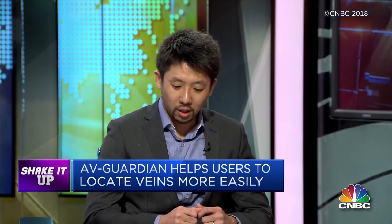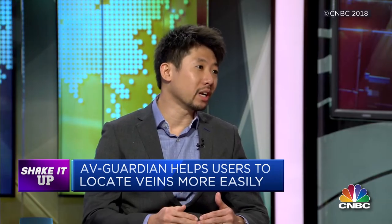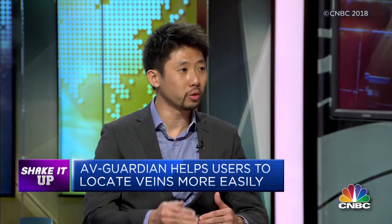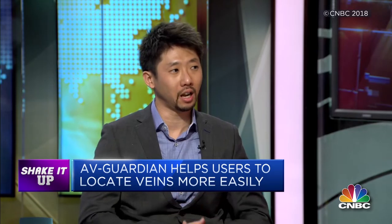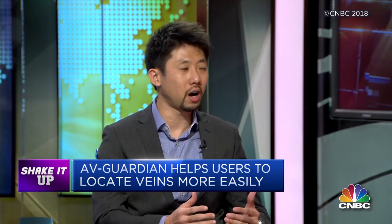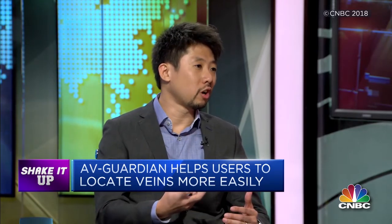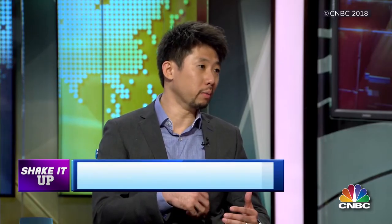AV Guardian is the world's first medical device pioneering the concept of having a guardian guide door to the dialysis vein known as AV fistula, but it's non-invasive to this vein. Today, 85 to 90% of patients with kidney failure need to go through a therapy known as hemodialysis to sustain their lives. This is where you need to draw up to 60 litres of blood out of the body, remove the toxins from the blood, and return this blood back to the body.